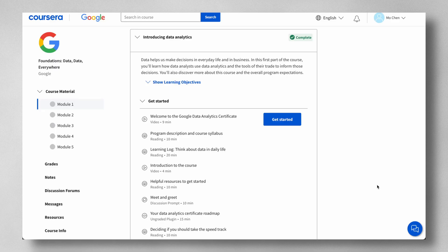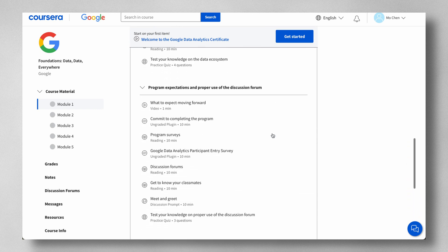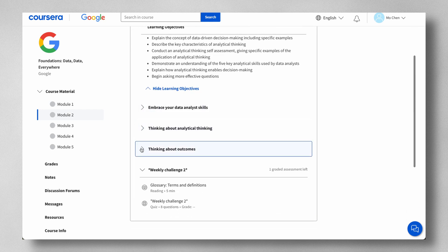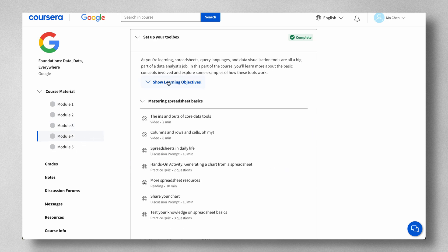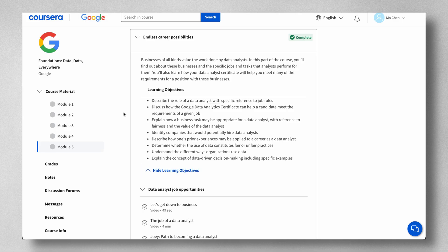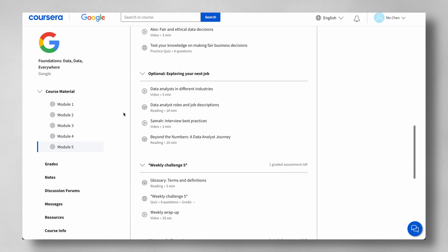Course one is called Foundations: Data, Data Everywhere, which focuses on introducing you to the world of data analytics. You'll learn how data analysts use various tools to drive decision-making, explore analytical thinking and how it relates to data-driven decision-making, and learn about the data life cycle. You'll also cover basic concepts in spreadsheets, query languages, and data visualization tools, and find out about the specific jobs and tasks that analysts perform.